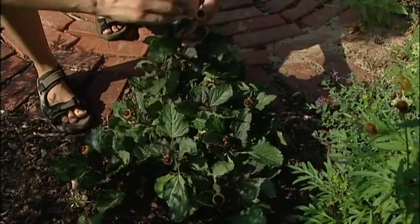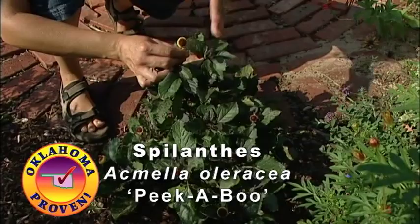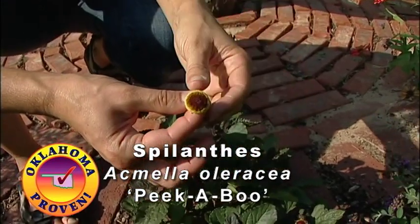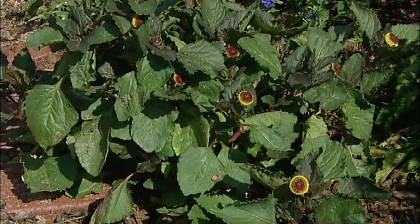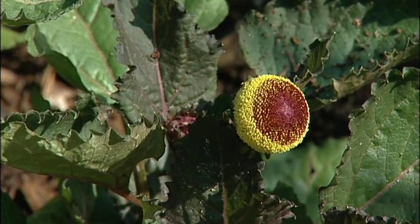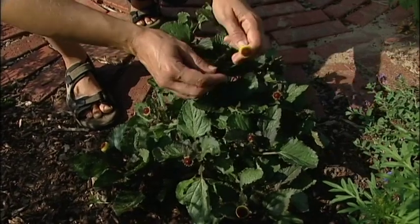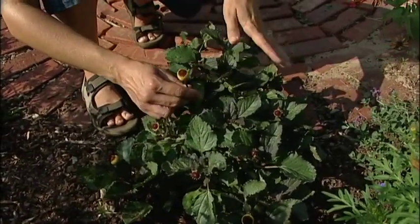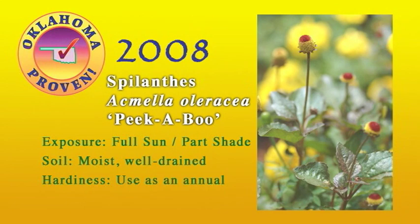This is our annual — it's called Spilanthes, scientific name Acmella oleracea, and this cultivar is Peekaboo. The most unique feature is these flowers, which look quite a bit like an eyeball — another common name for the plant. They have a red center with a yellow edge and form a nice round ball. The plant also has a purplish tinge to the foliage, especially on younger leaves, and in fall the plant will turn more purple. The leaves are actually edible — you can use them in salads or cook them like a green. Another common name is the toothache plant because it can also be used to numb pain. This plant does really well in a container; you can also group it on the ground as a ground cover, and kids really enjoy it because of the unusual flowers.